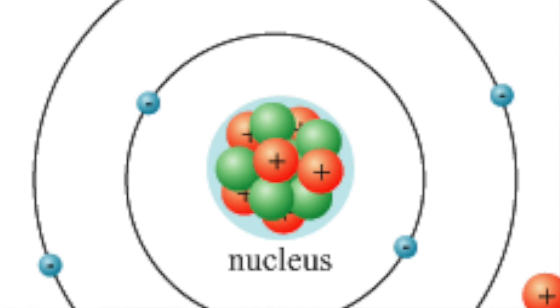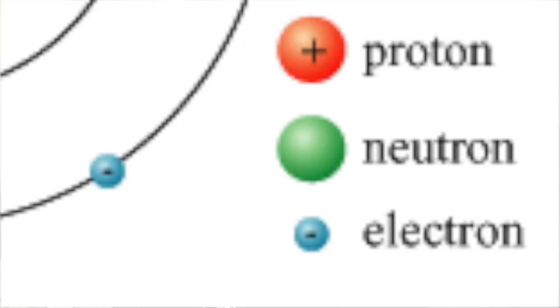Electrons have a negative charge. Electrons move around the nucleus in circular motions. They don't attach to protons because, well, remember earlier — they're not a perfect match. There are different types of atoms, however. Different atoms have different amounts of electrons, protons, and neutrons.